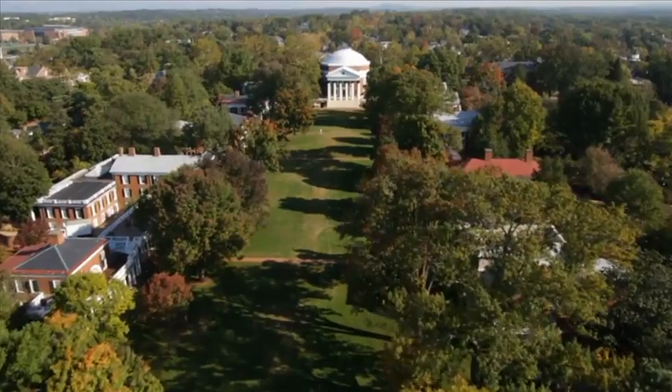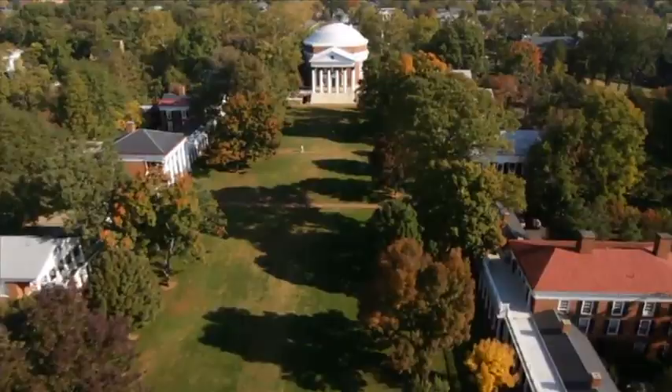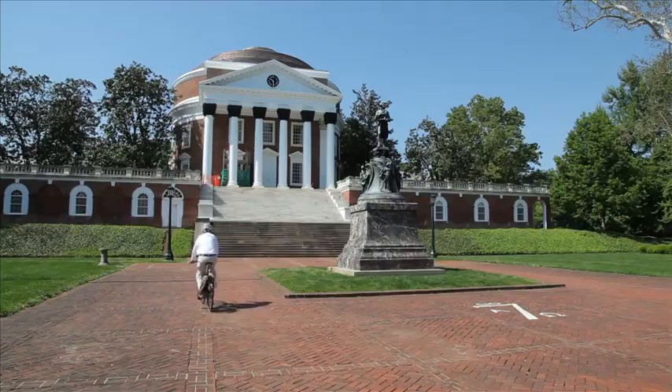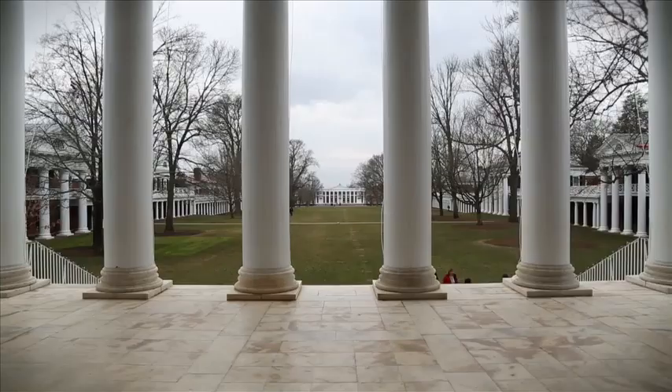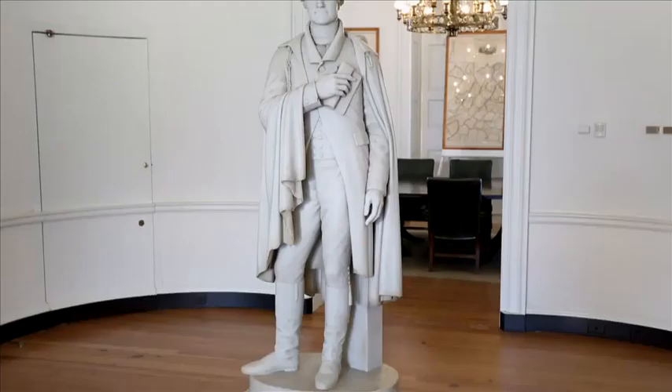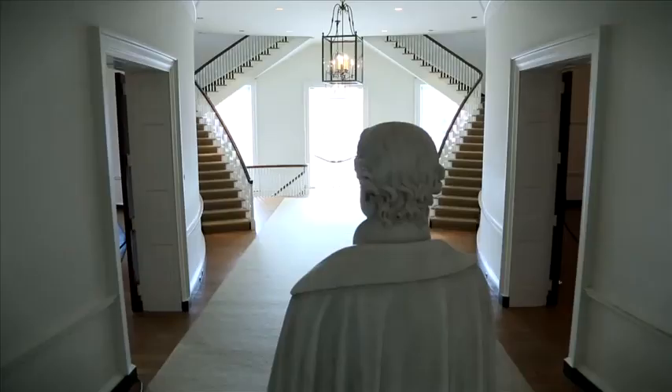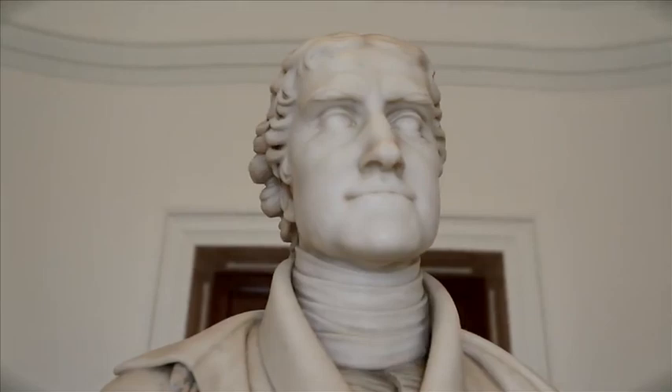The Rotunda at the University of Virginia was designed by Thomas Jefferson as the architectural and academic heart of his community of scholars, or what he termed an Academical Village. Completed in 1826, the Rotunda embodied Jefferson's vision for democracy, freedom of religion, and his notions of a new architecture for a new nation.